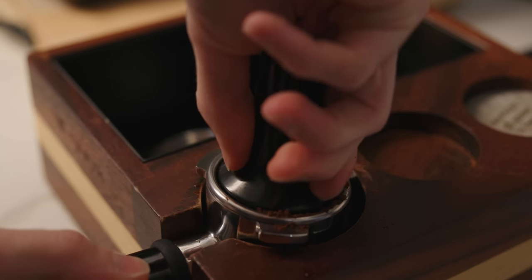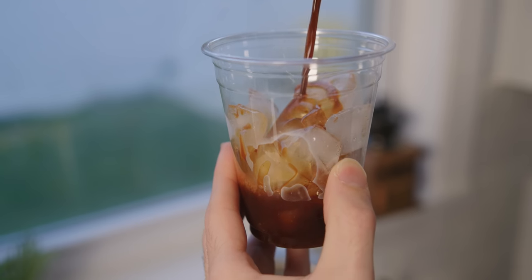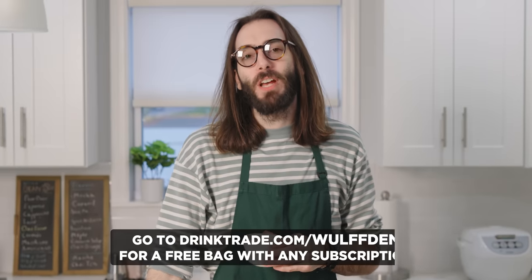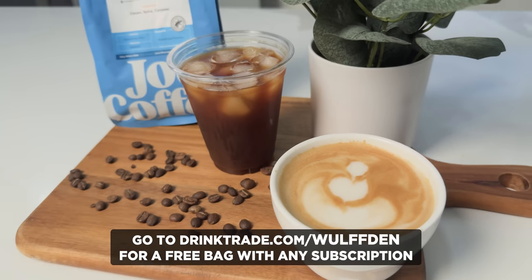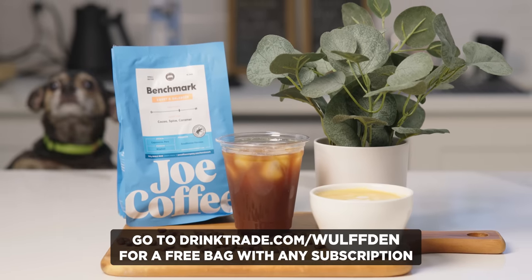Trade roasts your coffee to order and delivers it exactly when you need it. There are multiple ways to experience coffee with Trade — sign up for a subscription or try one of their starter packs. You can try it for yourself over at drinktrade.com/wolfden. If you use that link, you get a free bag of coffee with your first subscription purchase.